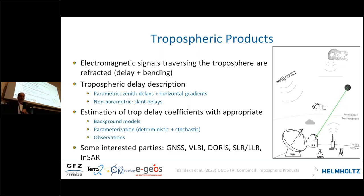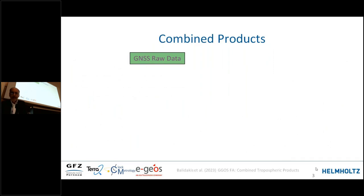Interested parties might be GNSS, VLBI, Doris, SLR, and LLR. Of course, at optical frequencies the effect is much smaller, but it is the same atmosphere above the stations, so some information can also be derived from SLR and LLR as a potential technique for application. The idea for determining combined products is very similar to the combination used for the ITRF.